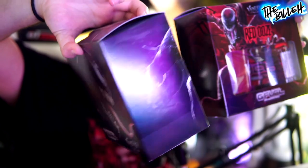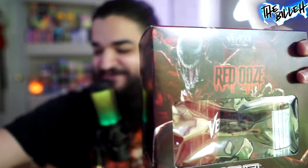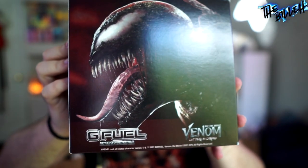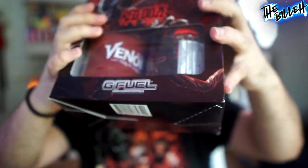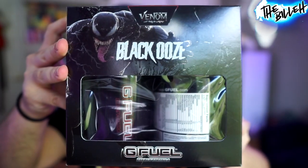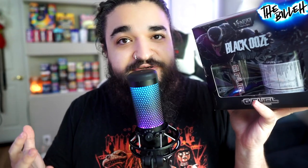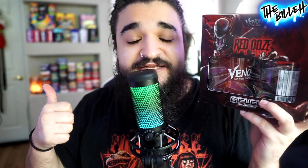Look at these beautiful boxes. Let's get a better look — here's the Red Ooze box. Oh my god, this looks incredible, probably my favorite box art they've ever come out with. And here's the Black Ooze Venom box — this is insane. We're going to be trying both flavors today. Black Ooze is going to be black cherry, and if it tastes anything like the black cherry hydration, I'm really going to enjoy it. The Red Ooze carnage flavor is sour black cherry, which can be hit or miss since I'm not the biggest fan of sour cherry G Fuel — but black cherry is better than regular cherry.